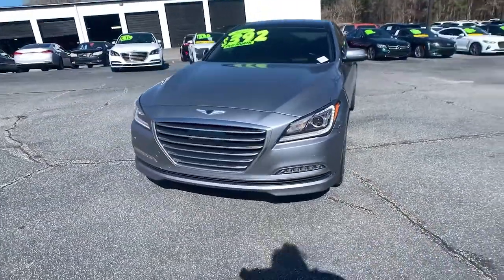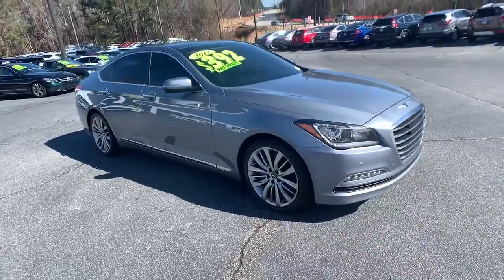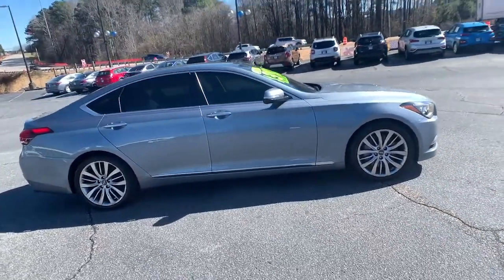You will love the features of this 2017 Genesis G80. This vehicle still has fewer than 60,000 miles on the clock, so it won't last long.